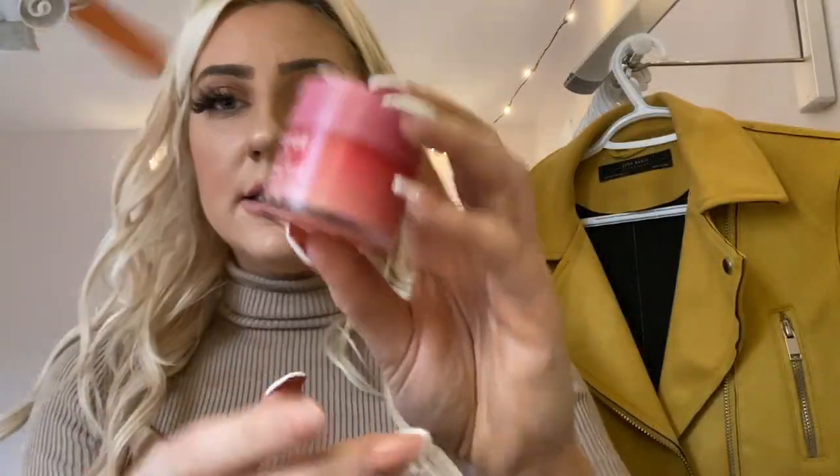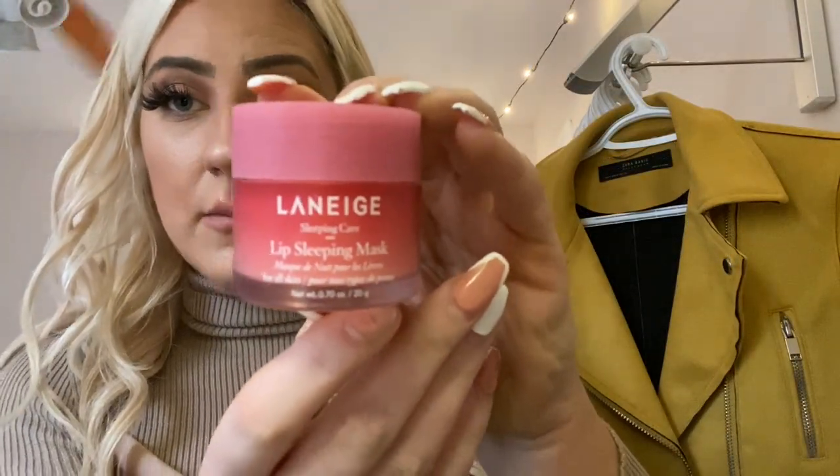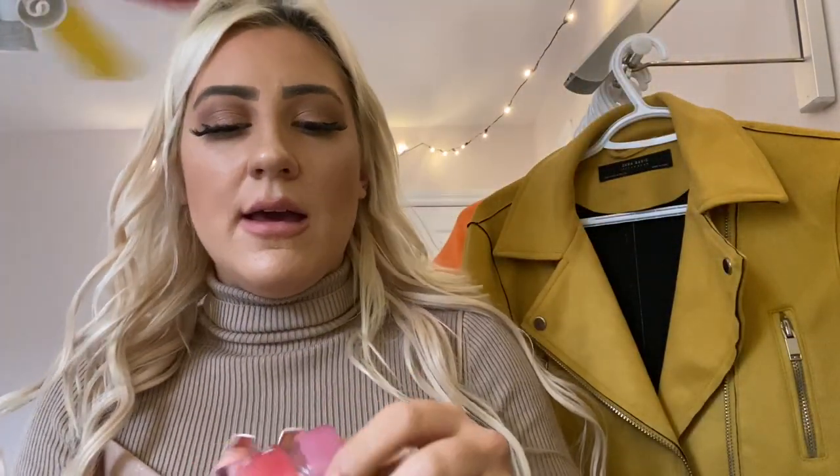This next product is a sleeping lip mask. I literally got it like two weeks ago and it has done wonders to my lips. You probably can't tell, obviously. But it's pretty much just like this — I've kind of taken some already. It is honestly amazing. It is so smooth, it makes your lips feel incredible, and it just leaves them with a soft finish. Highly recommend.